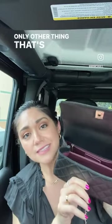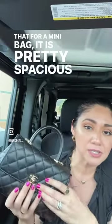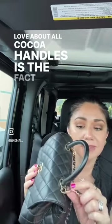And last but not least, my key pouch. The only other thing that's missing in here is my phone, but obviously I am using it to record this. I have to say that for a mini bag, it is pretty spacious. And what I really love about all Cocoa Handles is the fact that they do have this strap that you can completely take off.